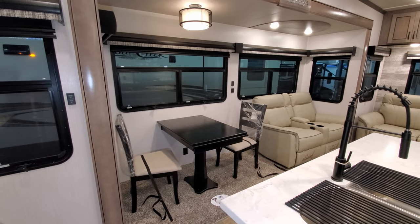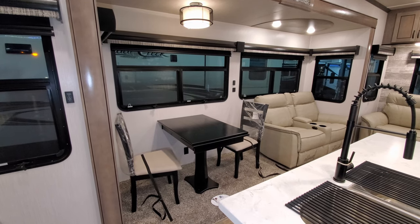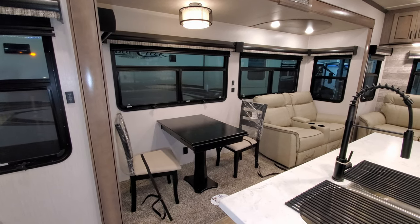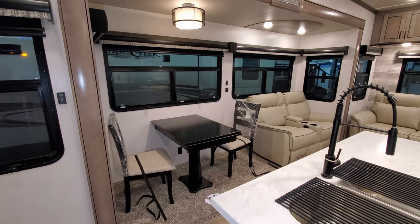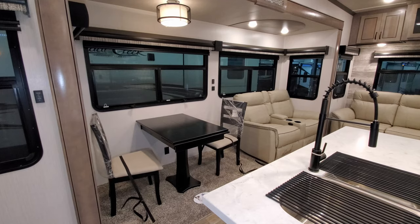There are two traditional chairs that do have some storage built into them, and then there are two folding chairs which are currently stored up in the bed area. The tabletop actually raises up so there's a little bit of storage underneath, and there's also a leaf extension that slides out as well.